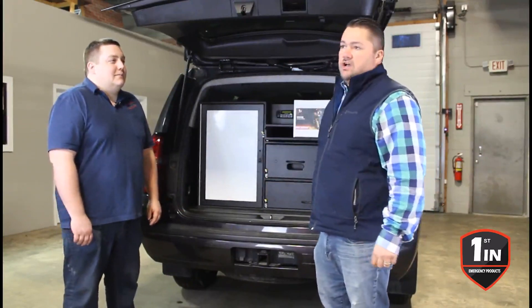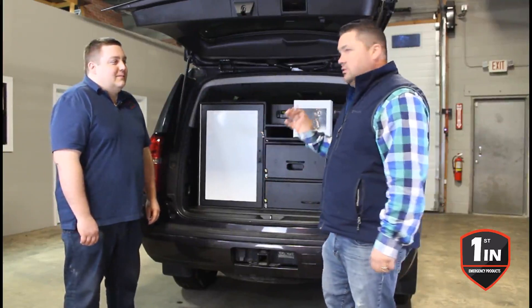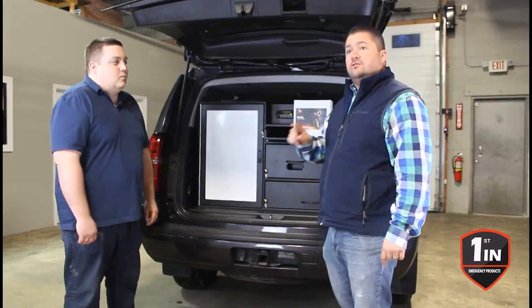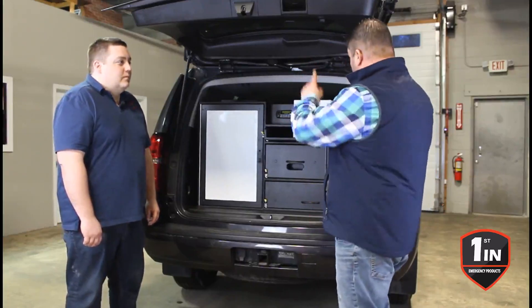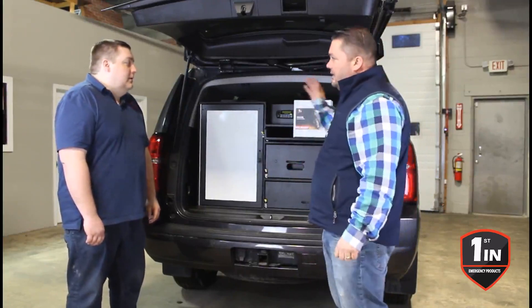They do incredible work here. I've known Ryan a long time. I have a lot of his product. I've used a lot of the product out of First in, and they do a great job. But the one thing we're here tonight to talk about, and what's exciting for First in, Ryan, is your Total Decon Kit. Let's talk about that, and let's talk about the GearSafe.